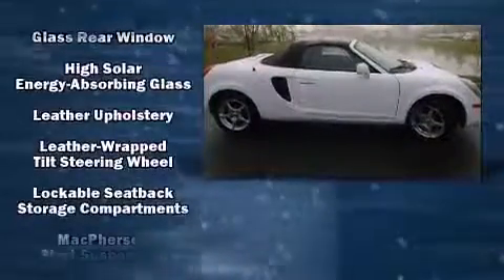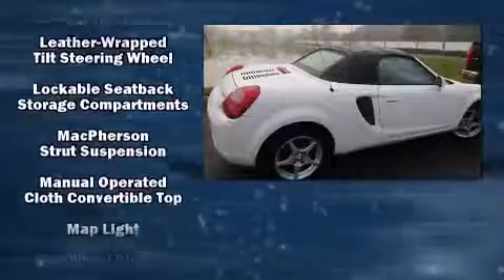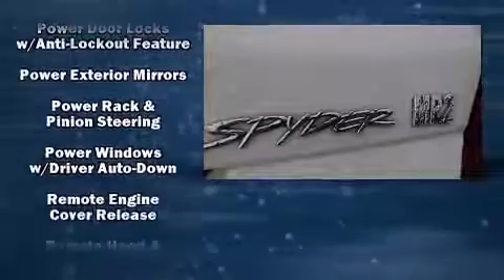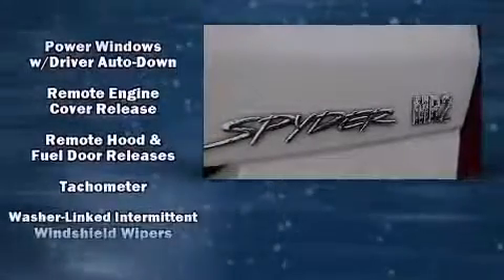Toyota also prioritized safety and security by including dual front impact airbags, ignition disabling, and four-wheel disc brakes with ABS.